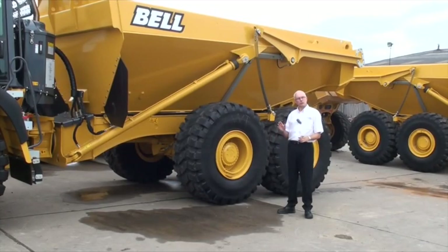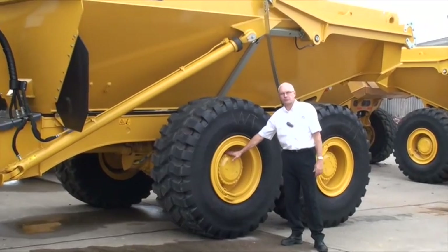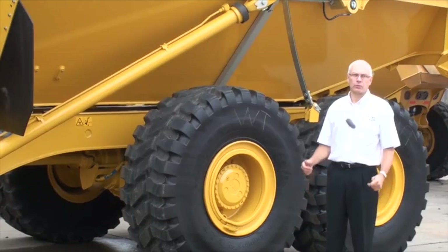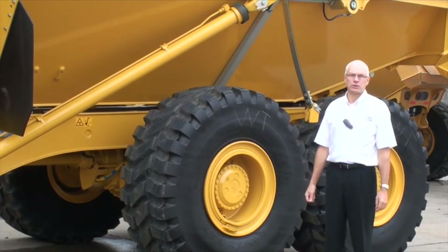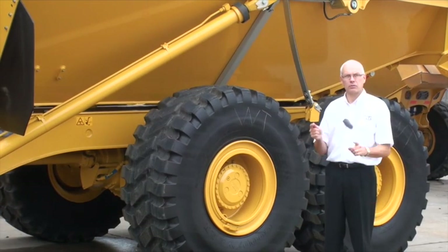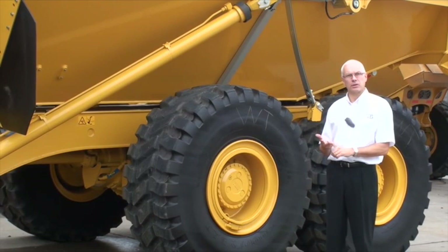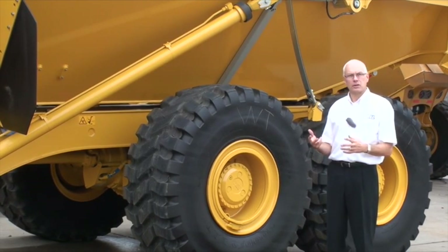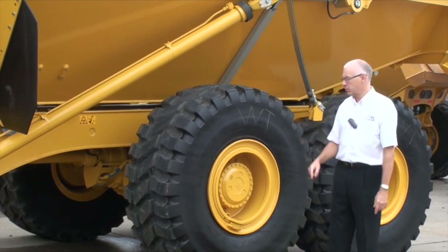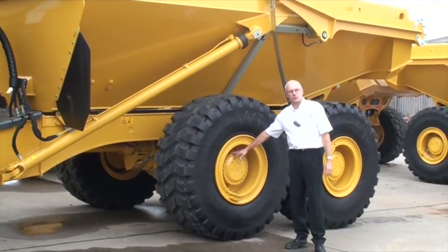All Bell trucks 30 tonne and above feature oil-immersed wet disc brakes for long life. We also have the strongest retardation system on the market. We fit three retarders on our trucks: an exhaust brake valve, an in-cylinder compression retarder, both of which are active as soon as the throttle is released, and an adjustable transmission retarder. These combine to give not only the best level of safety on site, but also mean the operator only uses the service brakes in exceptional circumstances.